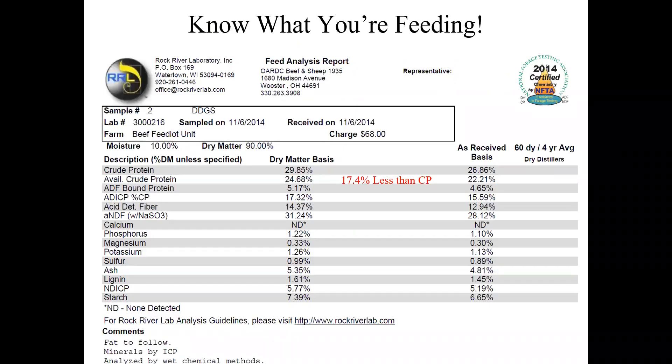When looking at diets to enhance marbling, we have to know what we're feeding. In this example feed, crude protein was 29.85%, but available protein was only 24.68% — that's 17.4% less crude protein available to the animal. So when formulating diets using byproducts that have been heated and dried, I always use available crude protein in my diet formulation rather than crude protein.